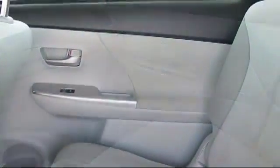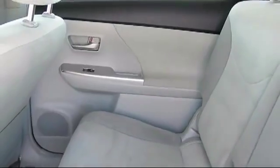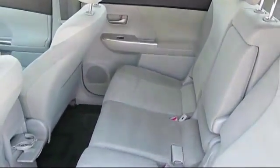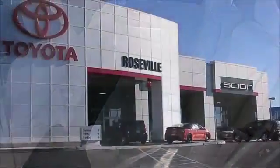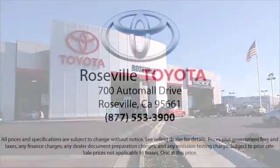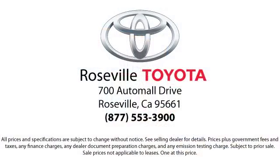Additional benefits include one year roadside assistance, Carfax vehicle history report, and more. Roseville Toyota is the number one volume Toyota certified dealer in Northern California. Give us a call or stop by — we're located at 700 Auto Mall Drive in the Roseville Auto Mall.